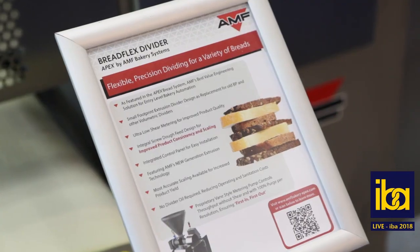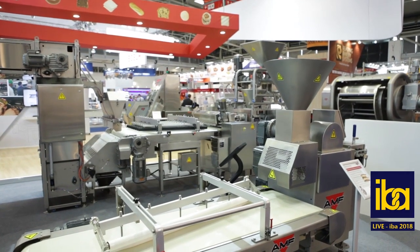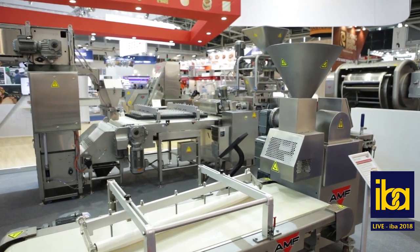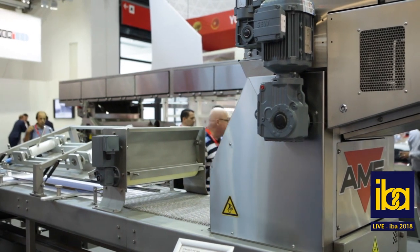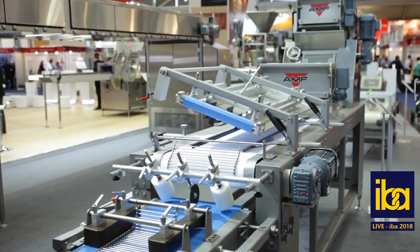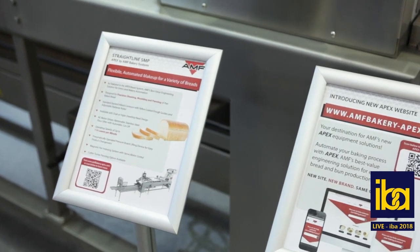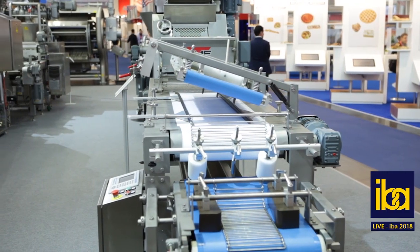We are also unveiling our new Apex bread line this year. The Apex product line is designed for lower rate emerging market bakers who are looking to step into automation over time. We've had tremendous success with our Apex bun line around the world and now we are able to offer bread bakers the same AMF quality, efficiency and reliability at lower throughputs and lower prices.